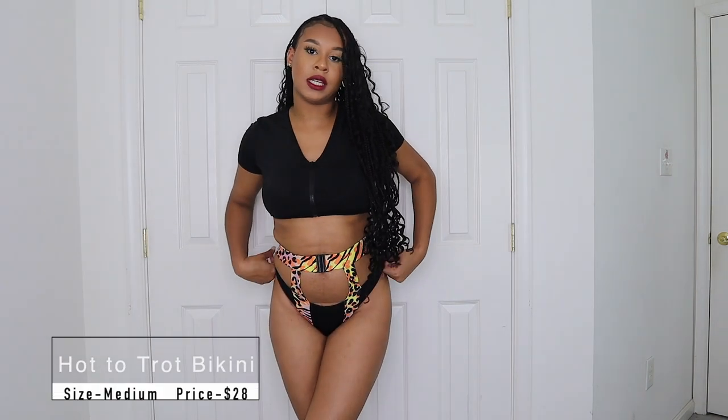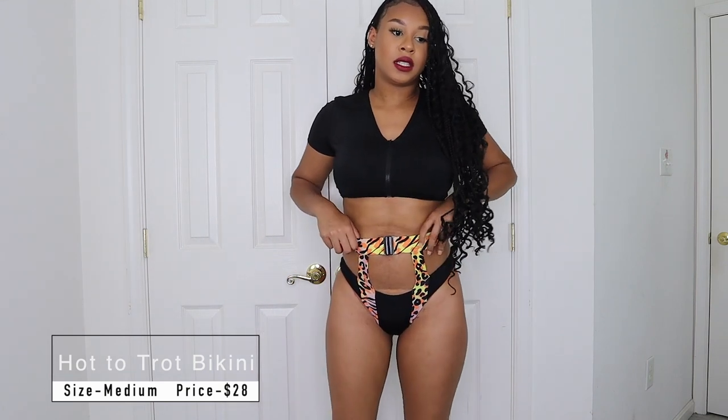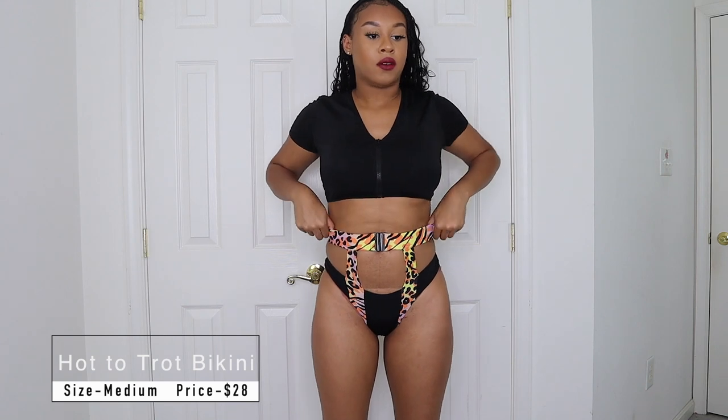So if you guys are interested in seeing how cute these swimsuits are, please keep on watching. This is the first piece — the Hot to Trot Bikini — in size medium. All these bikinis are in size medium. I really like this two-piece set. I love the belt that comes on the bottoms. The only thing is the bottoms feel a little tight, but nothing to worry about. You can zip it down for a little booty action, which is cute. The belt just makes the whole outfit look super good, and I love the detailing and color.